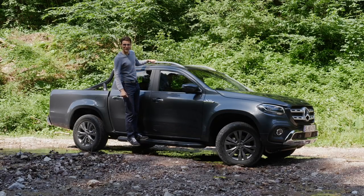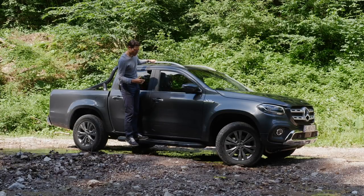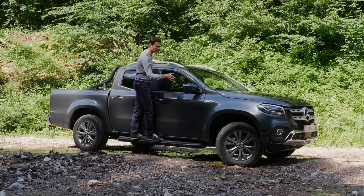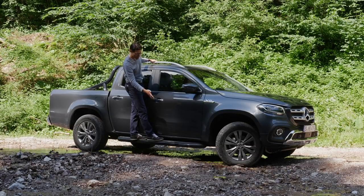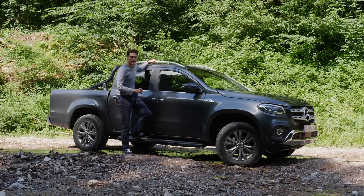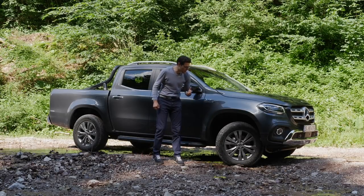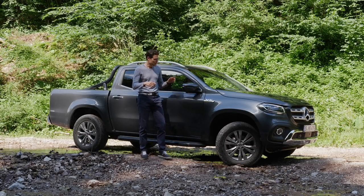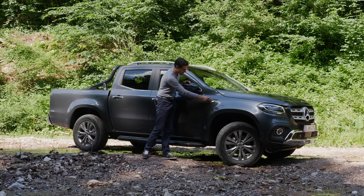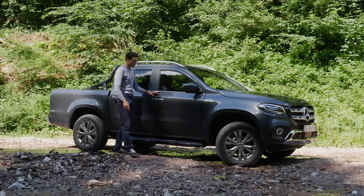The Mercedes X-Class measures 5.34 meters or 17 foot 5 in total length. You can also get it with side steps, which are useful for off-road driving so a co-driver can step out and check obstacles. On the other hand, they reduce ground clearance and side clearance, so I'm not sure I'd pick them for off-road use. Roof rails are available. Rims start at 17 inch, with optional 18 inch — already muddy here — and 19 inch maximum. This color is called Rock Grey.